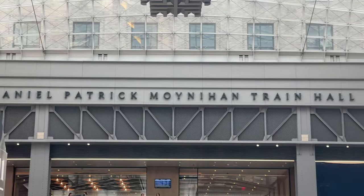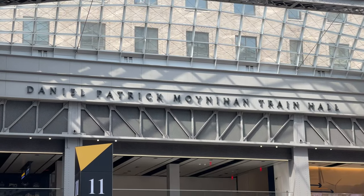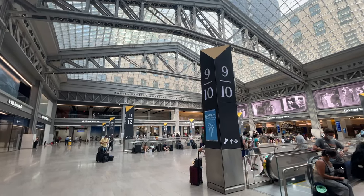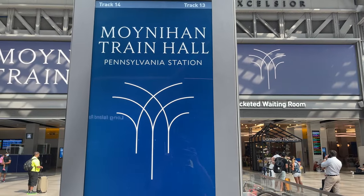The far wall reads the namesake for the station, Senator Daniel Patrick Moynihan, who championed the project while in office. The main concourse serves tracks 5 through 16, with the west end serving the same tracks as the main concourse in addition to tracks 17 through 21.